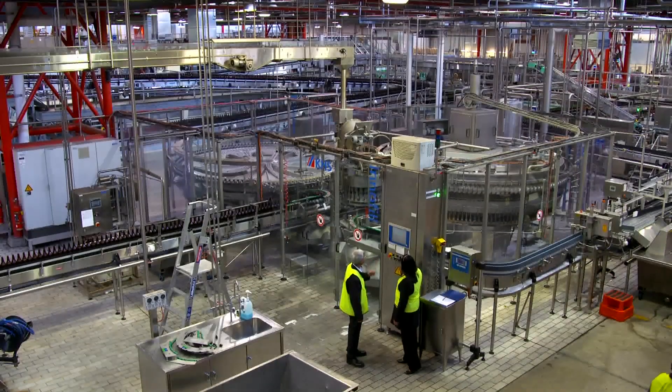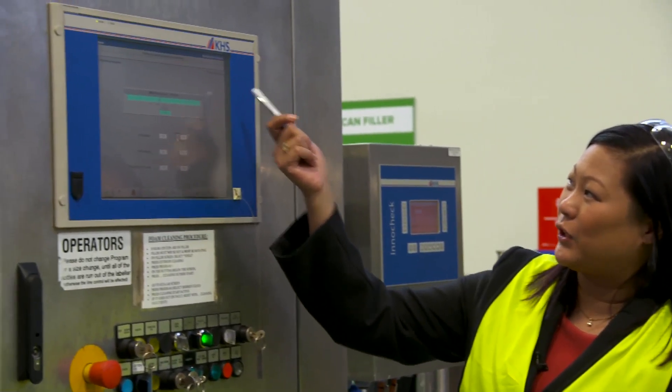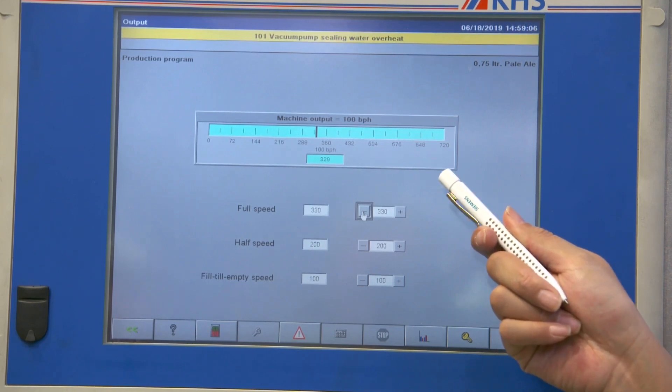Integrating digital solutions can also offer beneficial environmental outcomes. Energy efficiency is a huge issue — food and beverage manufacturing is one of the most energy-intensive industries in Australia. Siemens has a long-standing history in electrification as well as automation and digitalisation, and we're all about helping our customers increase their efficiency and energy usage.